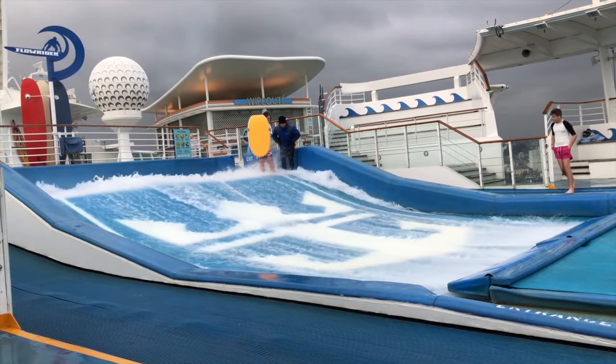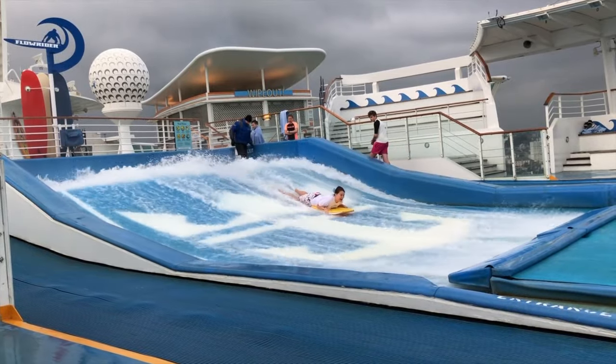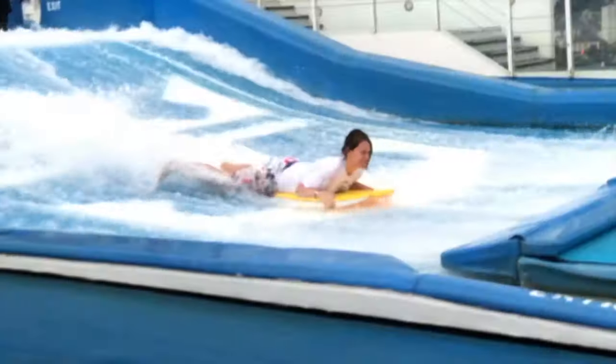This jump off the top is absolutely terrifying. It doesn't look that steep from this camera angle, but when you're up there and the water's coming at you at like 30 miles an hour, it's so scary.